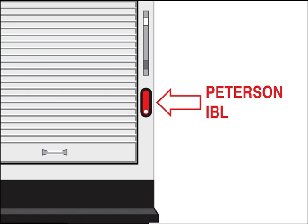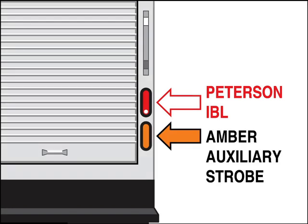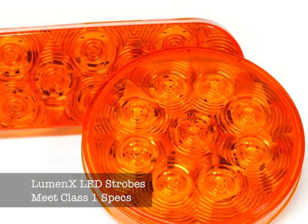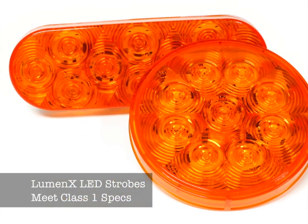Peterson's Luminex integrated backup light permits amber LED auxiliary strobes to be installed in the original backup light mounting location. There's no need to cut additional holes whether you are retrofitting existing trucks on the road, upfitting new vehicles before delivery, or offering strobes as an optional OE configuration.